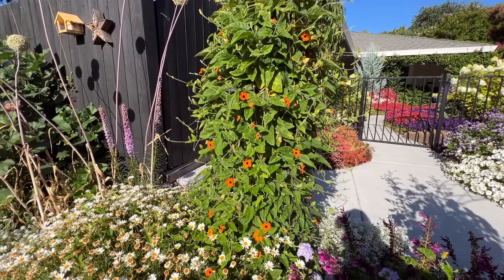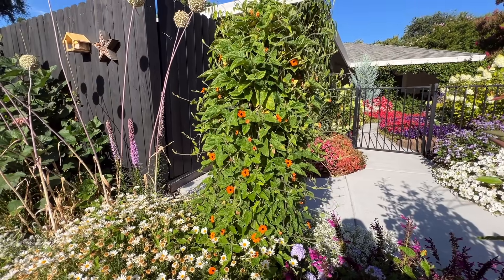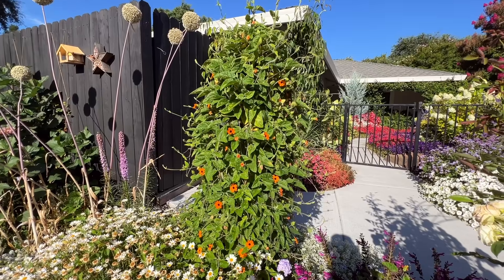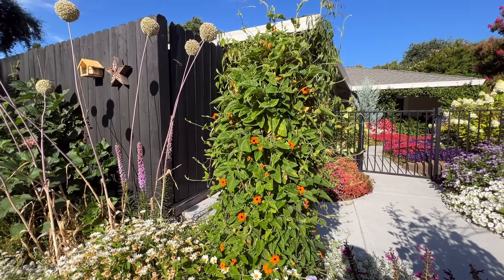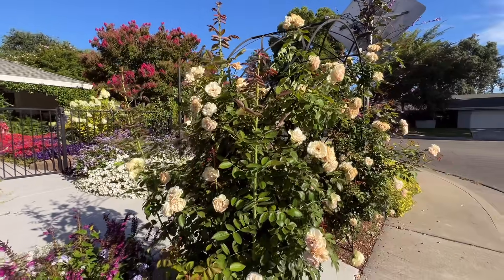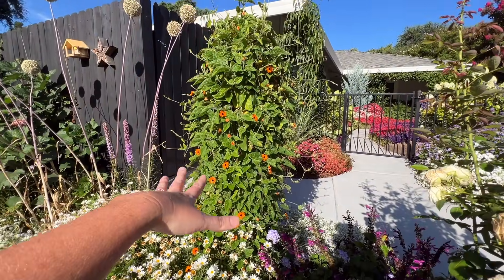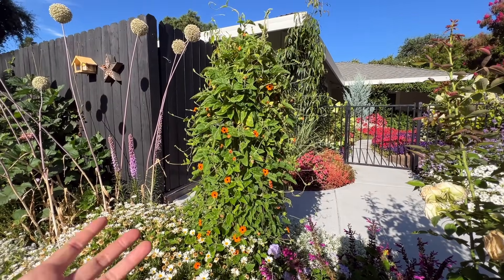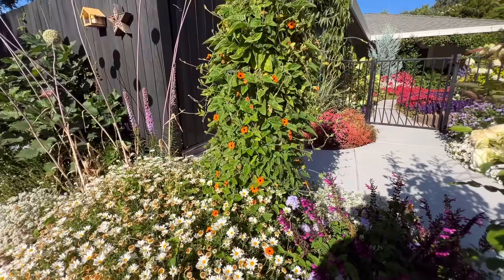On my obelisk — which you can barely see — this is Orange Appeal Thunbergia or Black-Eyed Susan vine. It was slow to get started but in just the last two weeks it's gone crazy and it's beautiful. I'm going to leave the obelisk for them because it matches this arch and I'm not taking the arch. It just looks so pretty right here. I cannot bring myself to cut this down.